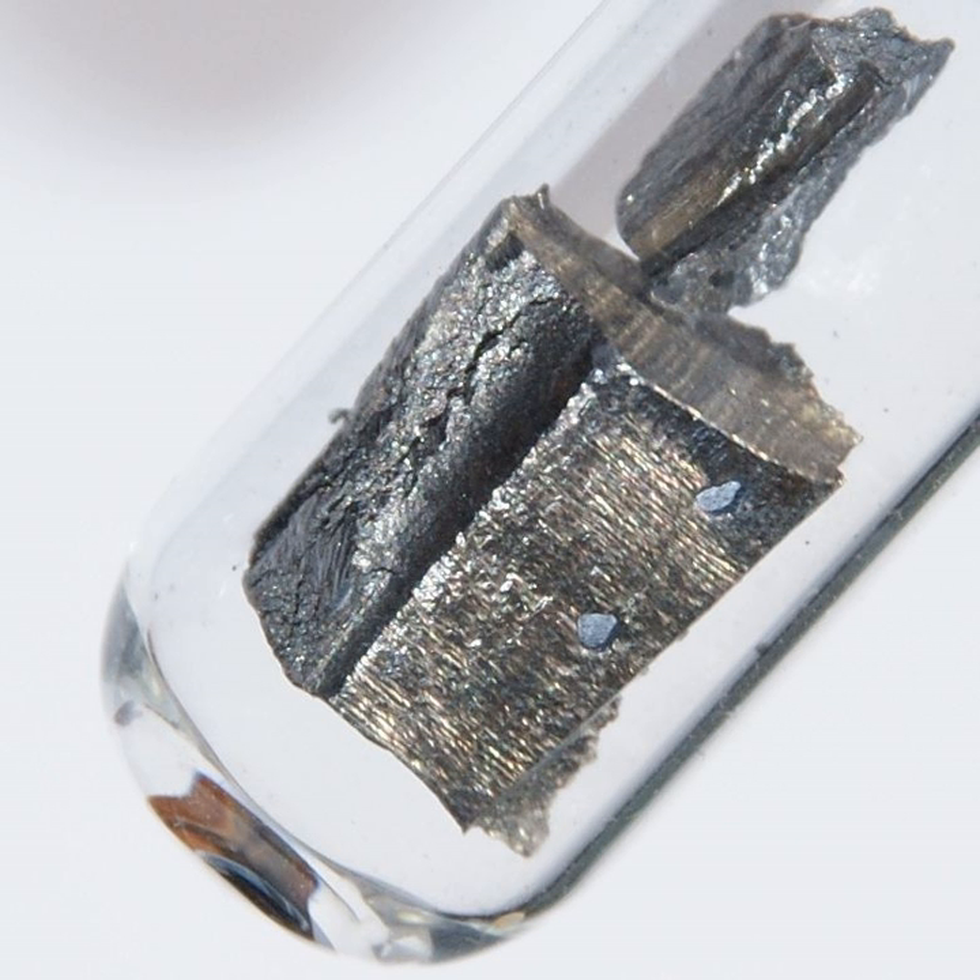Neodymium, a rare-earth metal, was present in the classical mishmetal at a concentration of about 18%. Metallic neodymium has a bright, silvery metallic luster, but as one of the more reactive lanthanide rare-earth metals, it quickly oxidizes in ordinary air. The oxide layer that forms then peels off, exposing the metal to further oxidation. Thus, a centimeter-sized sample of neodymium completely oxidizes within a year. Neodymium commonly exists in two allotropic forms, with a transformation from a double hexagonal to a body-centered cubic structure taking place at about 863 degrees Celsius.